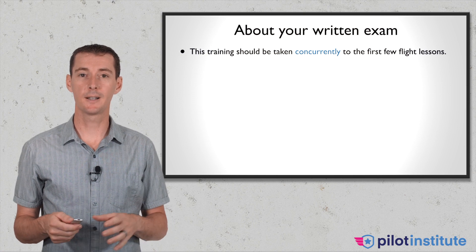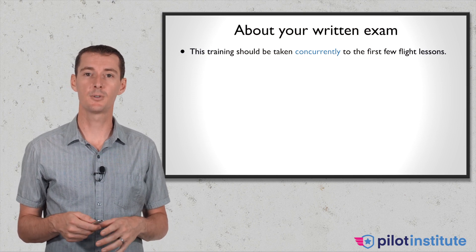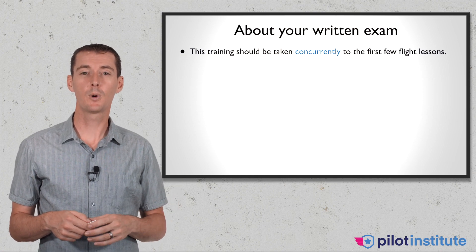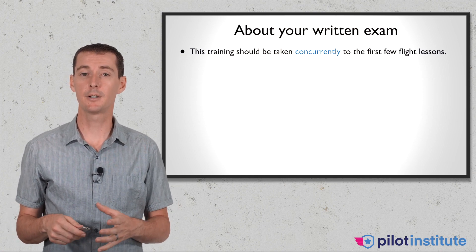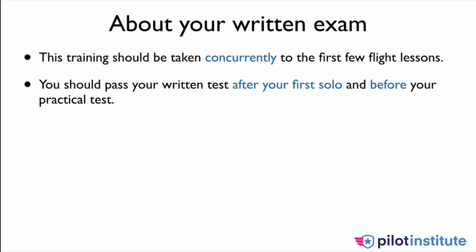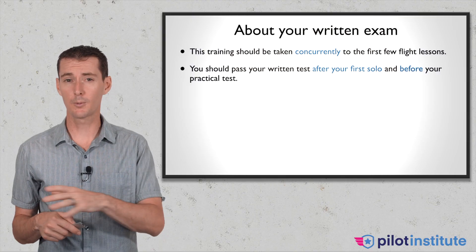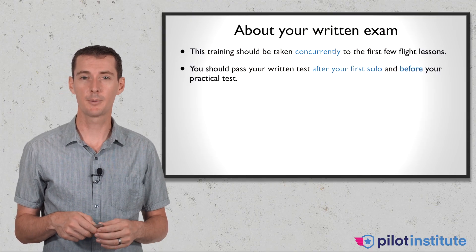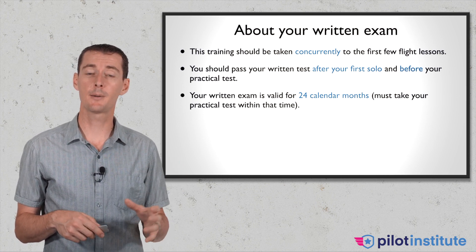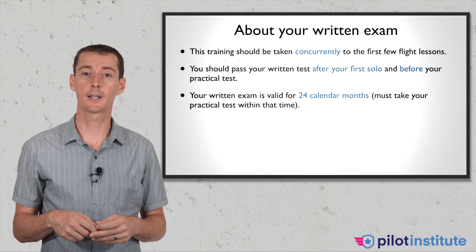When should you do the training? It should be done at the same time as you do your flight training. You can do it before if you want, but some of the things I talk about will be a lot better if you have a little bit of experience in the aircraft. You should pass your written test after you have done your first solo — I think that is a good time to schedule it. You don't want to wait until the last minute. Your written exam is going to be valid for 24 calendar months.